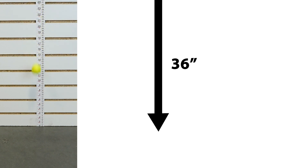Let's see. In this demonstration, a golf ball was dropped from a height of 36 inches onto bare concrete.